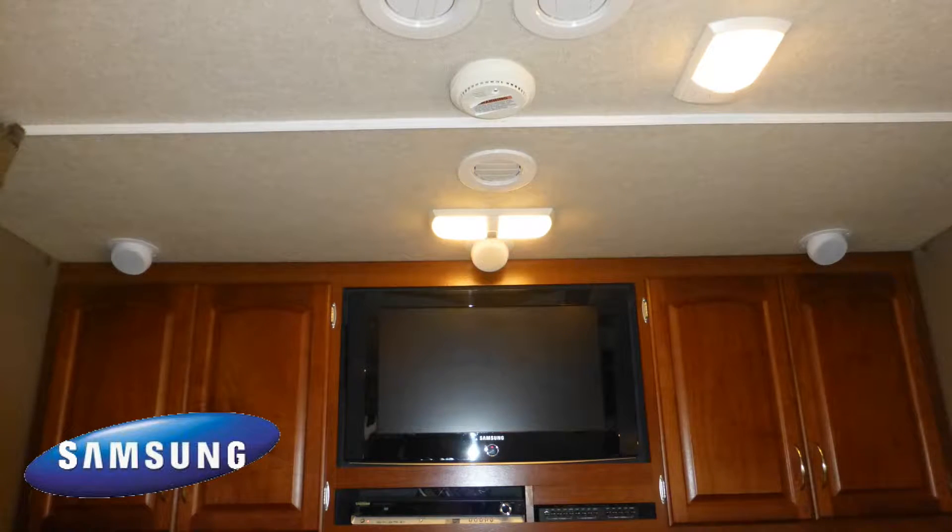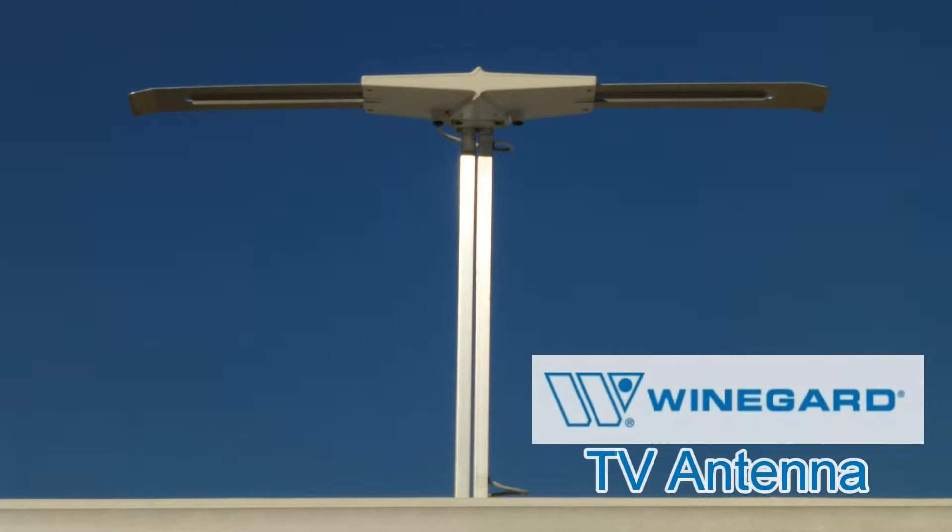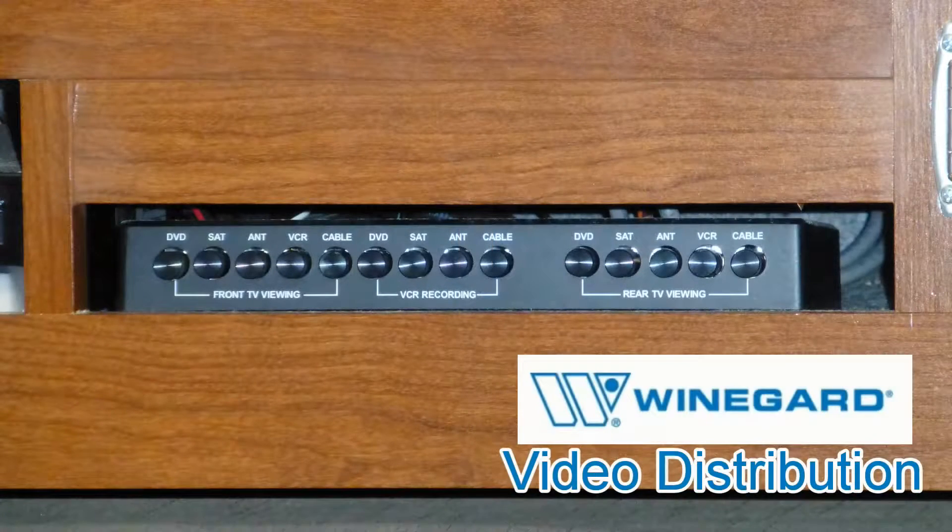Relax anywhere to enjoy the outstanding living room entertainment center, which features a 26-inch high-def LCD TV, as the stunning home theater surround sound fills the room. Your viewing options include CD, DVD, multimedia player, cable from a standard hookup, or local channels via the roof-mounted antenna.